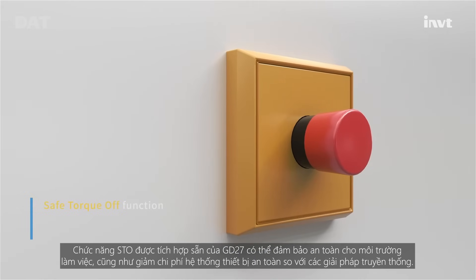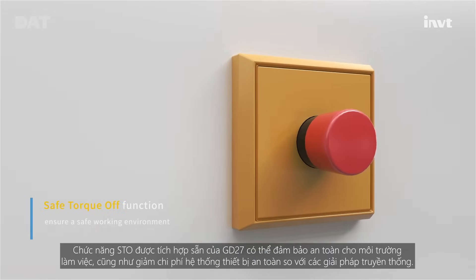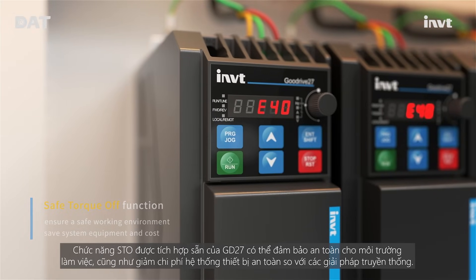The built-in safe torque stop function of GD27 can ensure the safety of the working environment and reduce system equipment costs compared with traditional solutions.